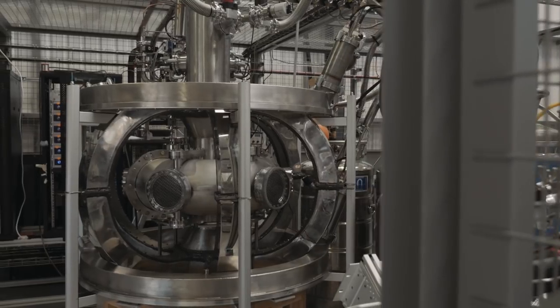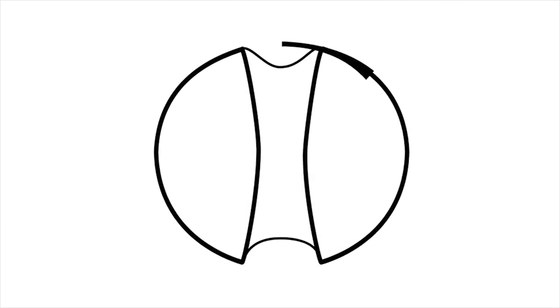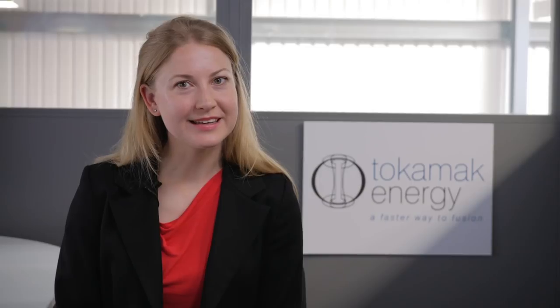Tokamak Energy wants to accelerate the development of fusion power by combining two emerging technologies: efficient spherical tokamaks and high temperature superconductors. A spherical tokamak is a tokamak that has been squashed up, so it makes more efficient use of the magnetic field at the center. High temperature superconductors can reach higher magnetic fields at more attainable temperatures.